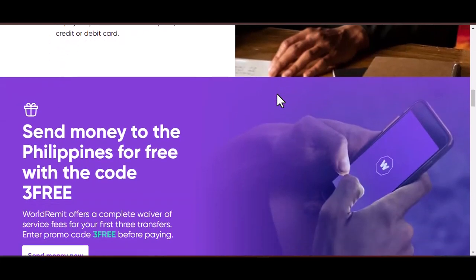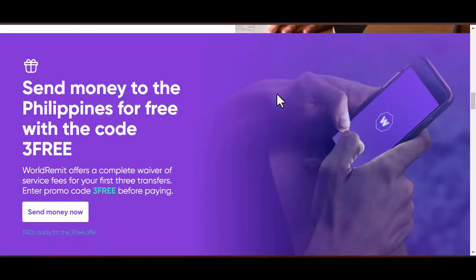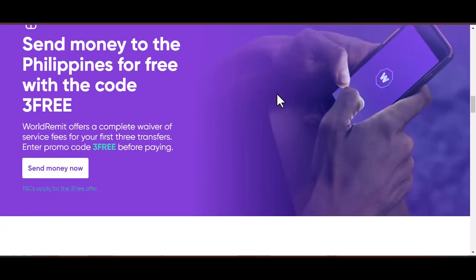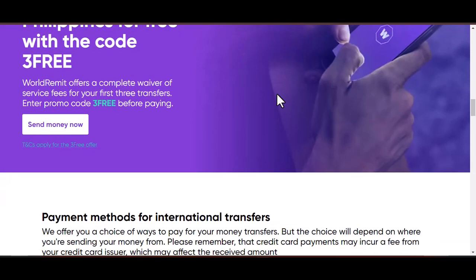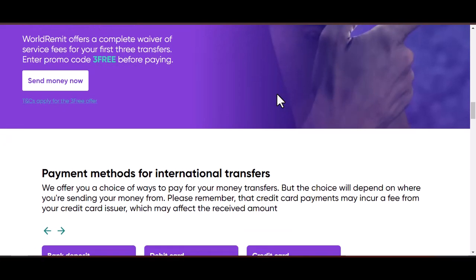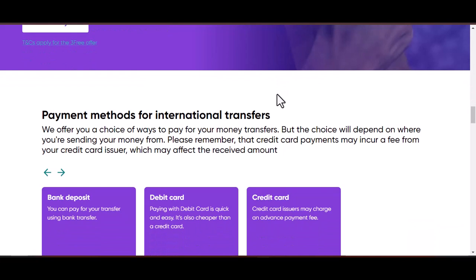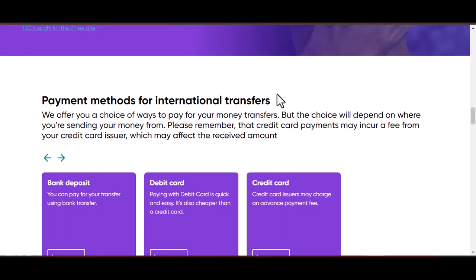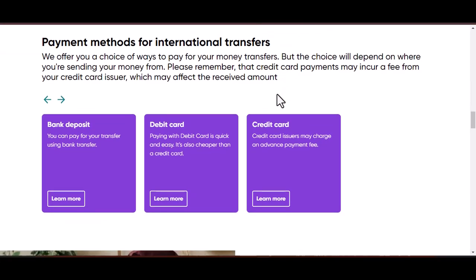Contacting World Remit support — the key to account closure. To close your World Remit account, you'll need to contact their customer support team. There are a few ways to do this. By phone: World Remit has phone numbers for various countries. You can find the specific number for your region on their website under the Contact Us section. By email: while they don't explicitly advertise an email address for account closure requests, you can try sending an email outlining your desire to close your account to their general support email address.